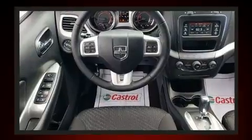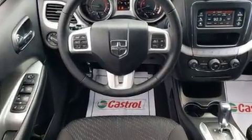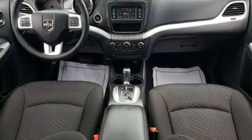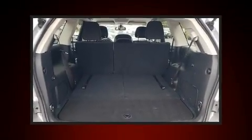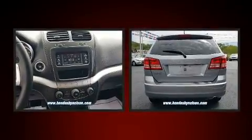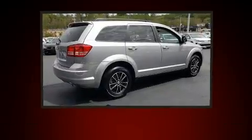A wealth of standard features means that you no longer have to sacrifice, such as remote keyless entry, delay-off headlights, front and rear reading lights, a trip computer, a roof rack, and more. Passengers in the third row enjoy seat back reclining functionality, providing an extra level of comfort and convenience.